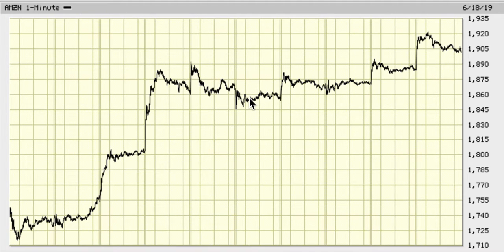I have a position of 100 shares that I bought at 1914. I'm expecting them to become profitable by the end of the day.